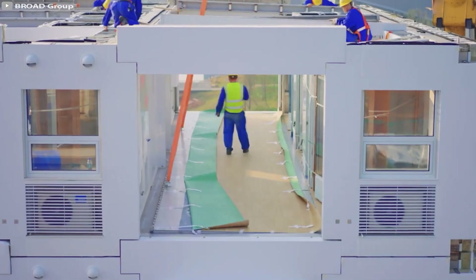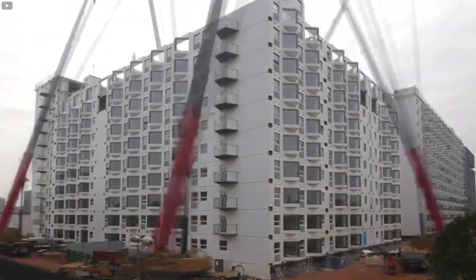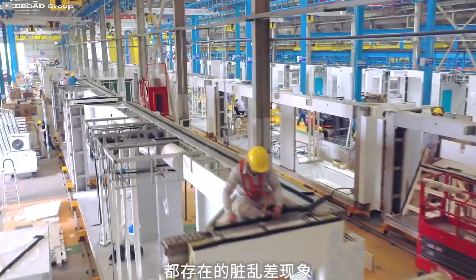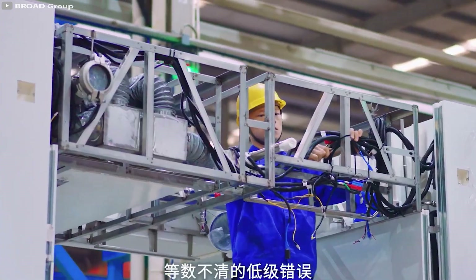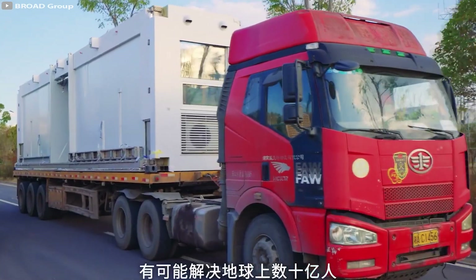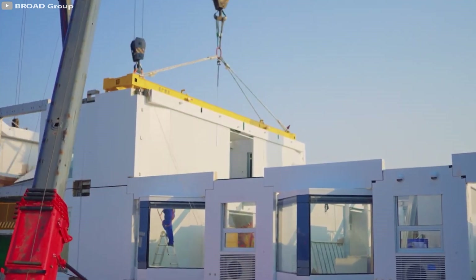With an almost endless lifespan, when building with this new material a 12-story building can be done in just 56 hours, as shown in this video. This fast pace is possible because the main parts of the building are made in a factory. Once they arrive at the construction site, the slabs are just put into place, making the building process as simple as playing with Legos.